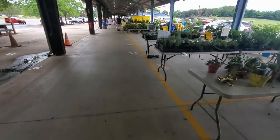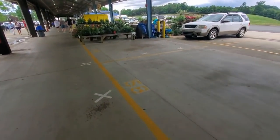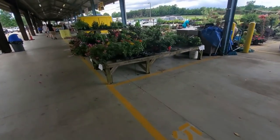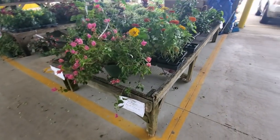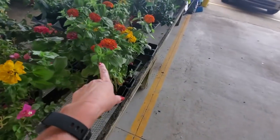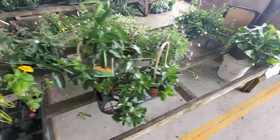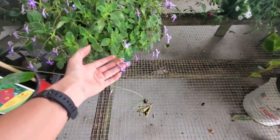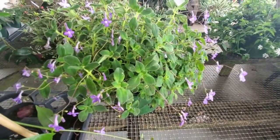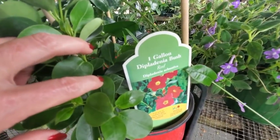Now we're down kind of at the end. There are two covered areas like this that you can go to, and each booth will have different stuff. Down here we have a lot of plants. These are — what are these? Magellan zinnias. Aren't they pretty? And you can get hanging baskets. What is that? I don't know, it looks like something my grandmother would have had. You can get a dipladenia bush — it makes those flowers.